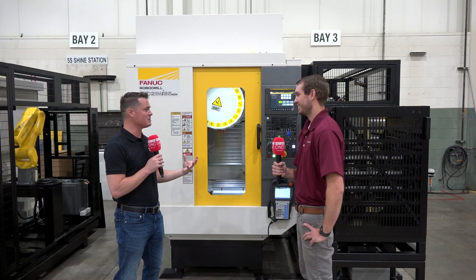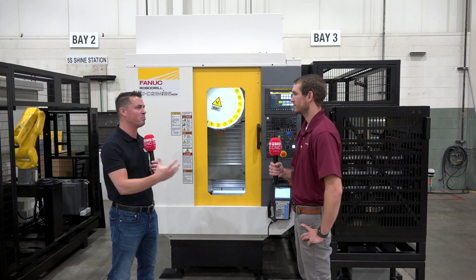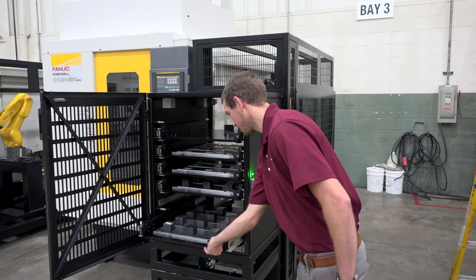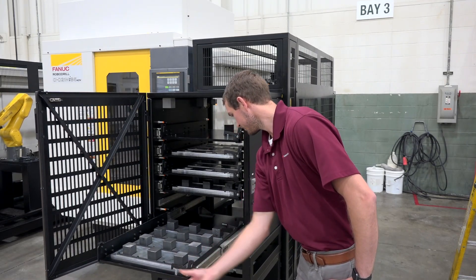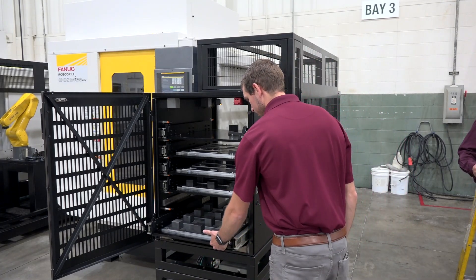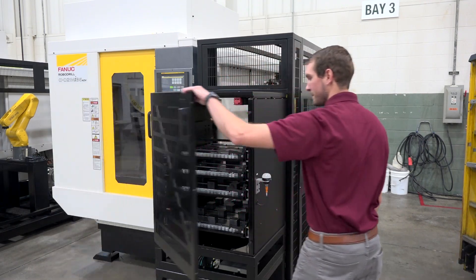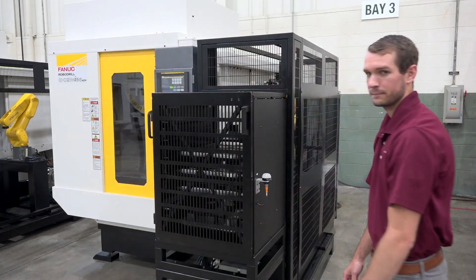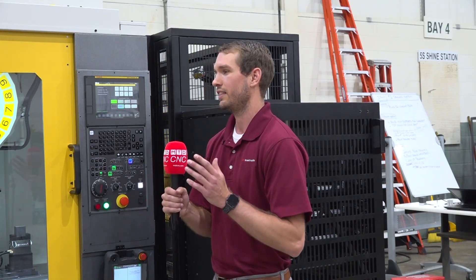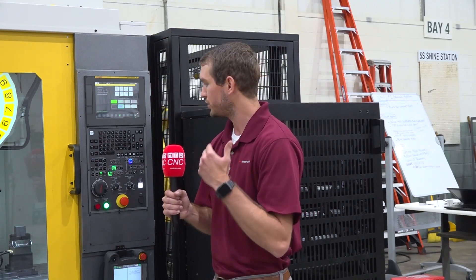This feels like the next step in automation — being able to take multiple projects and put them into a drawer-type system, making it easier, having machine time run more and downtime reduced. A lot of our customers are very familiar with machine tools, but we don't see the same familiarity on the automation side. The goal with these systems was to provide customers with a standard automated kit that's simple to set up.